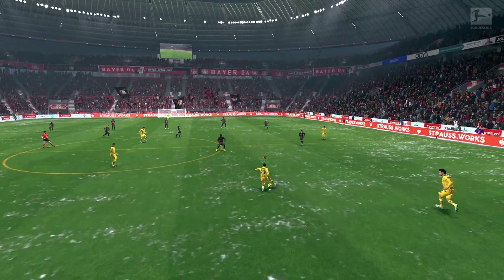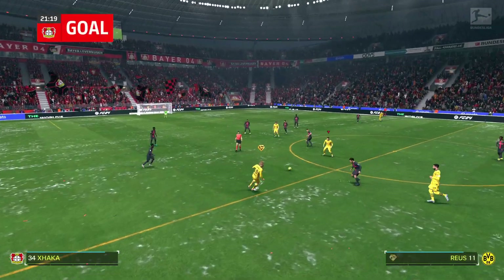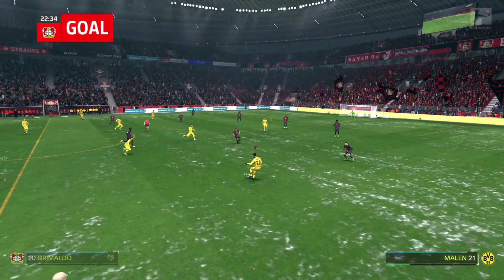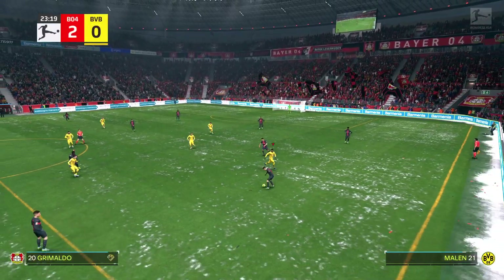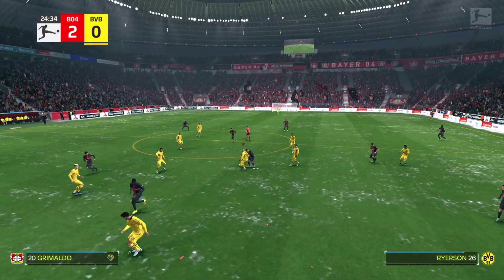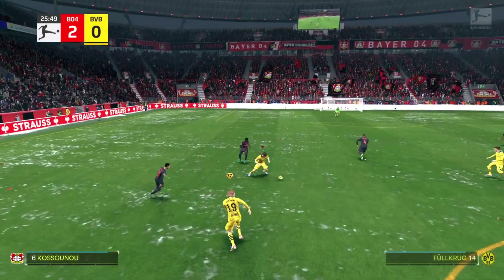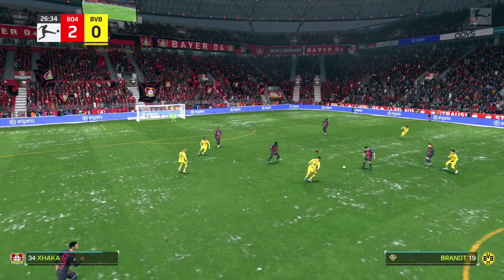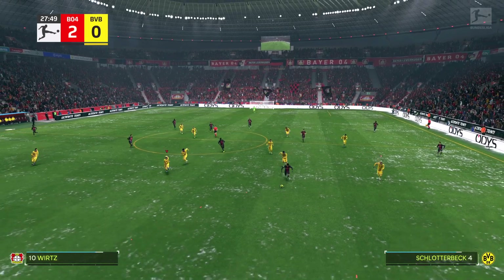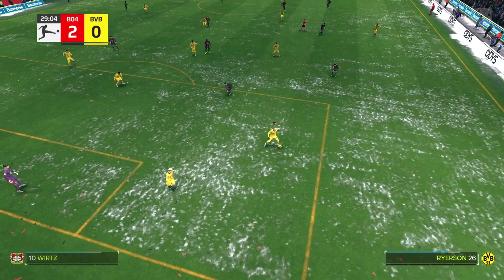Back underway with the lead standing at 2-0. Emre Can. The ball with Marco Reus. Unable to hold on to the ball, Leverkusen. The defenders know they need to get tighter — can't really allow runs like that.